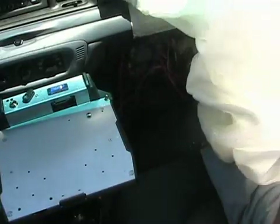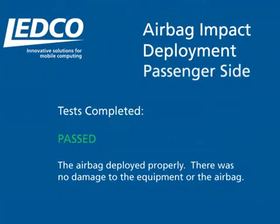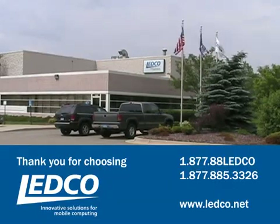LEDCO tough docks have been designed with rounded corners so that an airbag brushing across them will not snag or tear. Thank you for choosing LEDCO, your home of innovative solutions for mobile computing.